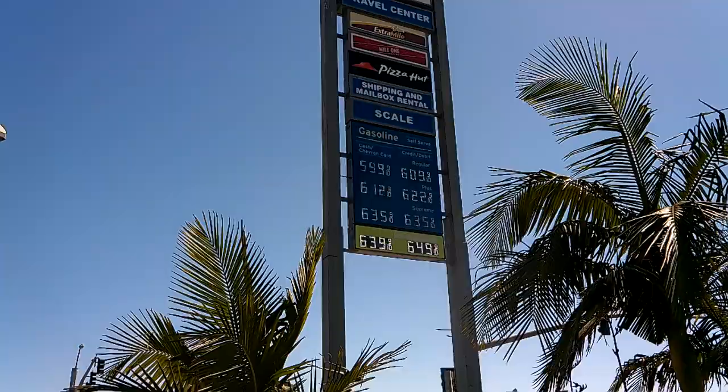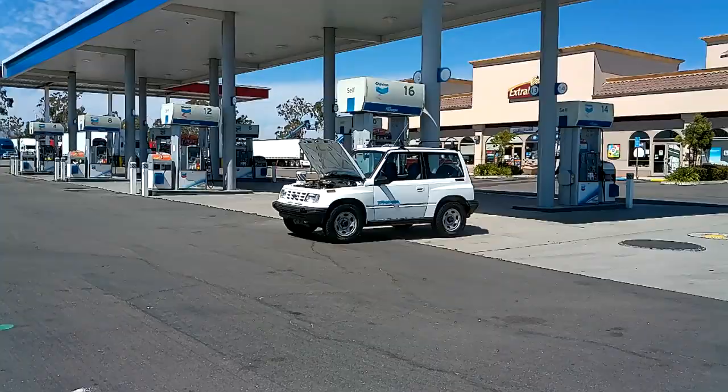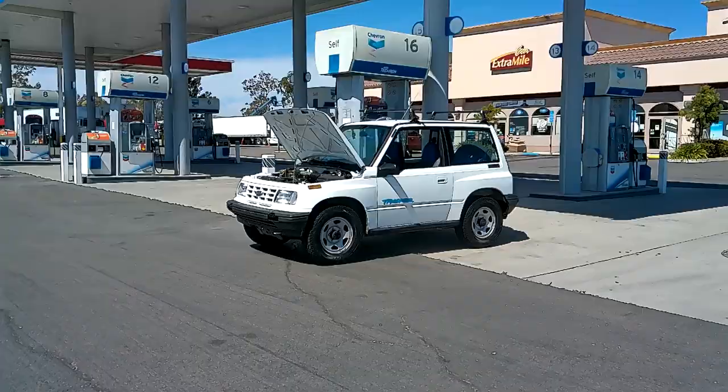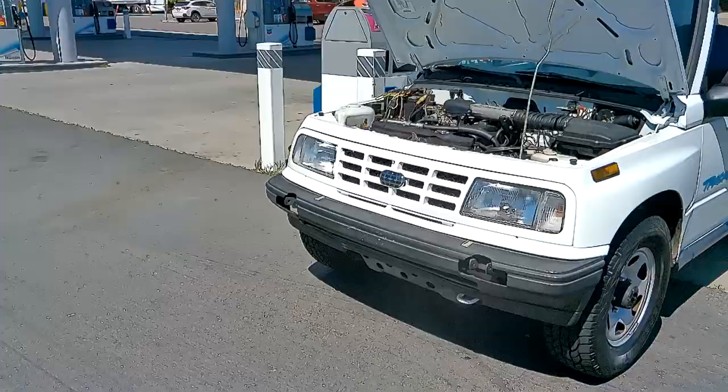Just filled up my Geo Tracker. Filming this in 1080p 60 frames per second — this is supposed to be the best setting for YouTube, since not everyone sees 4K and 4K is 30 frames per second. This 1080p setting on my camera is 60 frames per second and everyone sees 1080p. Blew a head gasket on this — it's fixed now.